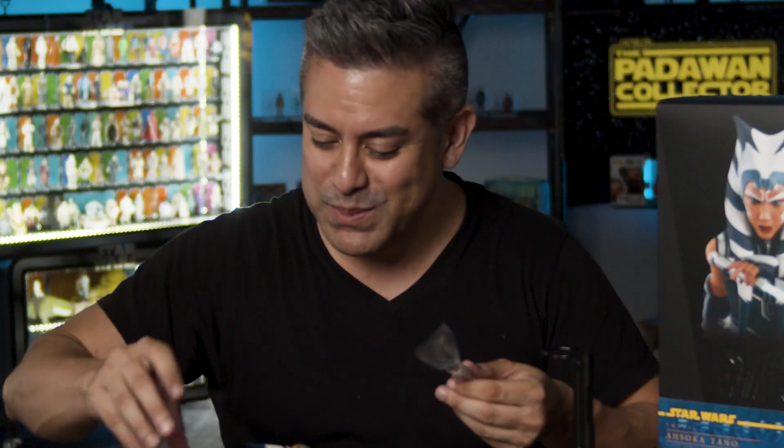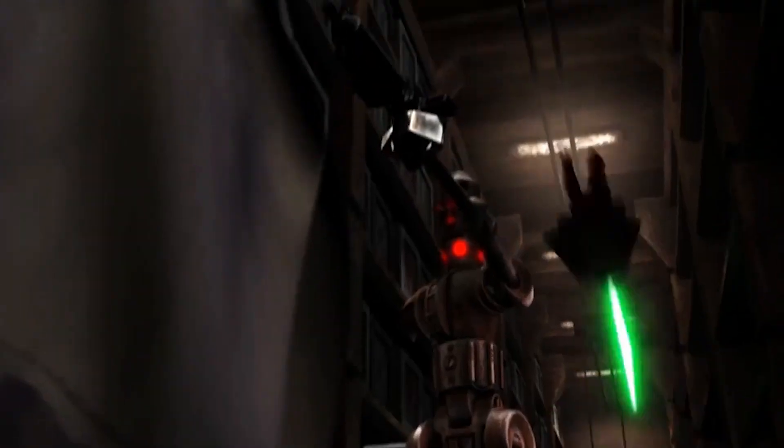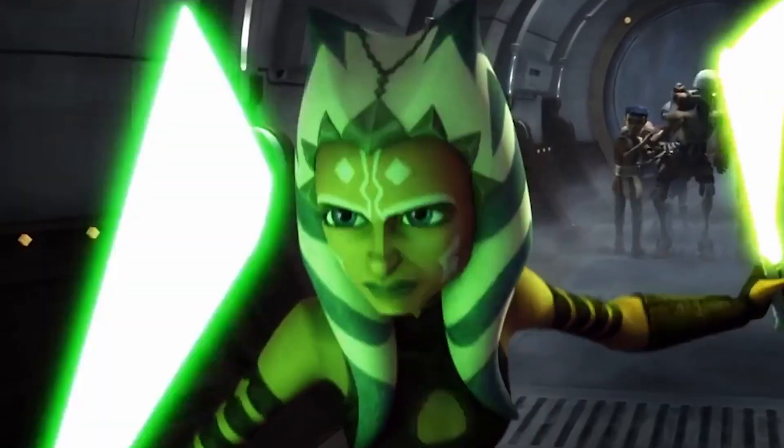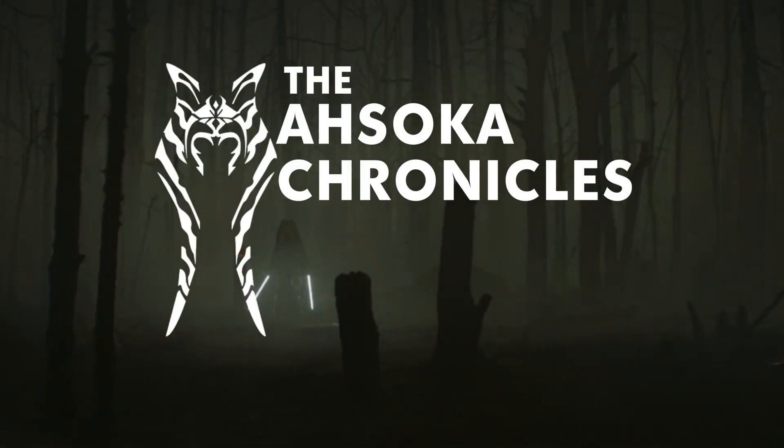Am I supposed to cut this off? Oops. I don't know what I'm doing. This is a series dedicated to the myth, the canon, the action figures, and the future of Ahsoka Tano. Welcome to the Ahsoka Chronicles.